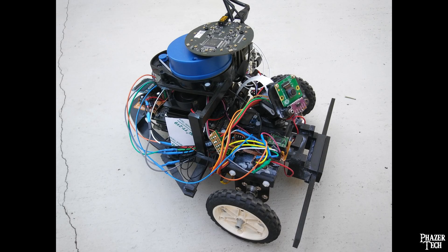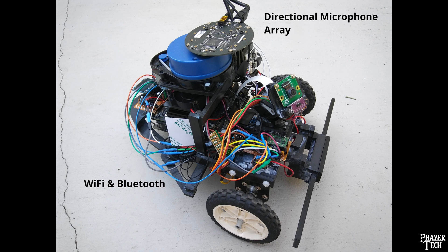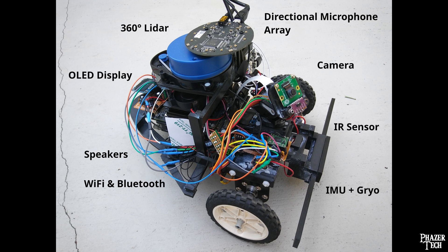Some other hardware I included are Wi-Fi and Bluetooth, a directional microphone array, speakers, 360-degree LiDAR for navigation, and several more sensors.